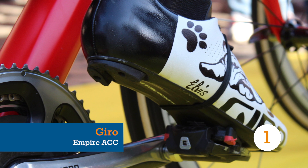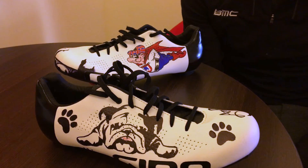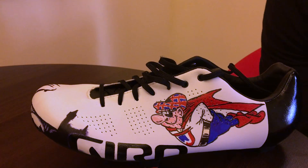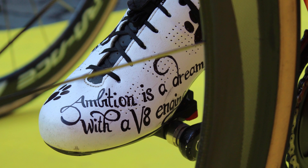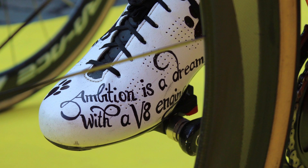Every other shoe on this list features graphics and designs that were handed to a rider. Jempy Drucker, on the other hand, hand-drew his graphics with touches from home. On his left foot, the BMC rider has the Luxembourg skyline on his toe and Super Jimp — a Luxembourg comic book character — on the outside. Jempy and his wife have an English bulldog they've named Elvis, who stars prominently on his right foot, along with a quote from that other Elvis. And speaking of V8 engines, Drucker and his wife have a 1965 Ford Mustang at home.